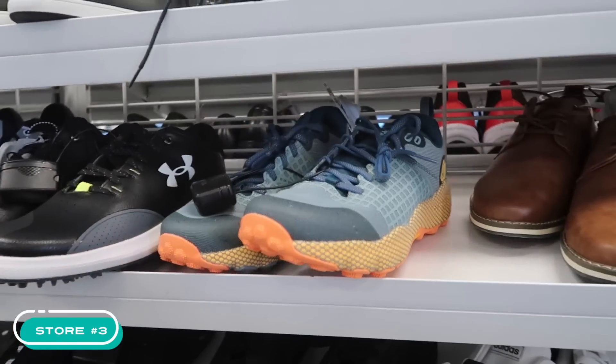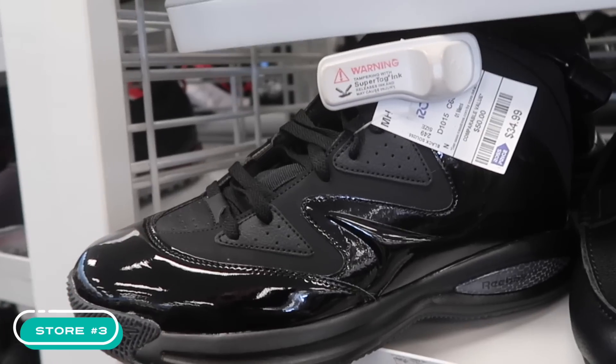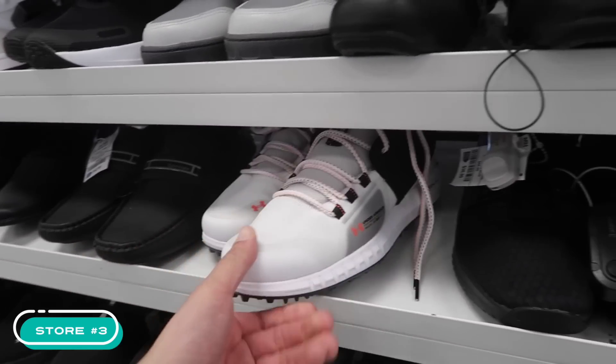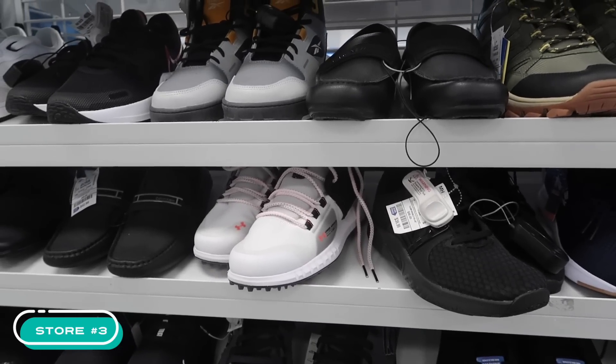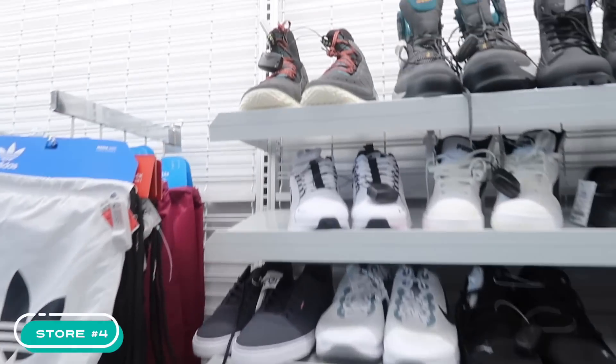Kind of like that trail style we saw at a different store. A patent Jordan 11s — wait, no, it's a Reebok, $35. So could there be an Under Armor golf flood alert? Maybe. Because we've seen a lot of them going store by store.